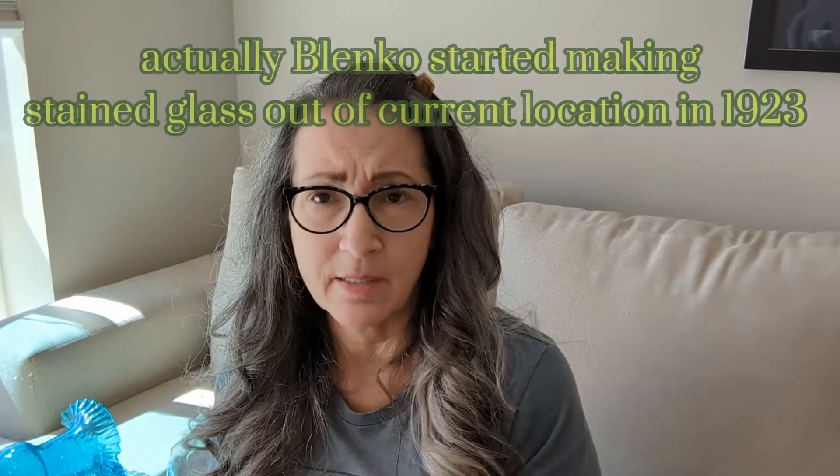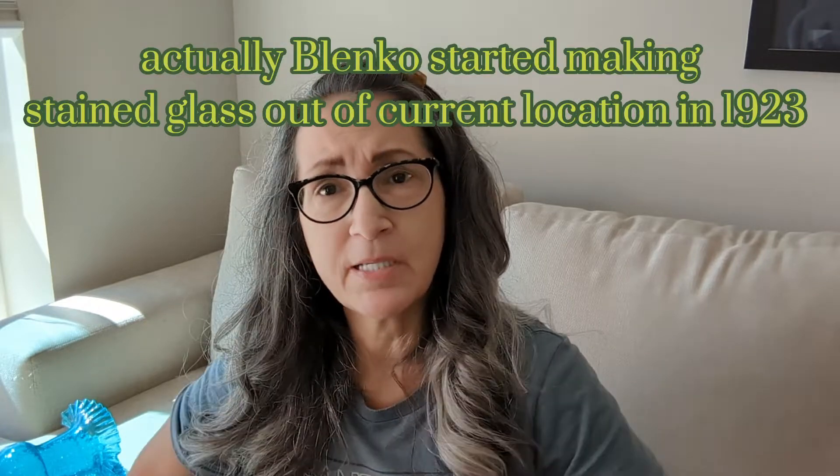They started making glass back in the late 1920s, I believe. I'm going to share some of my favorite pieces with you today. I will preface this with saying I am not an expert — I'm a collector.